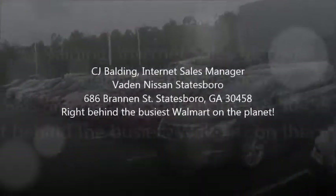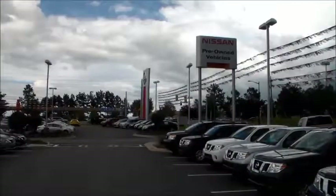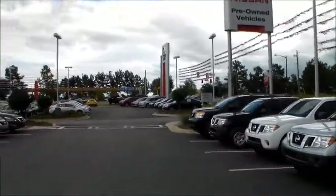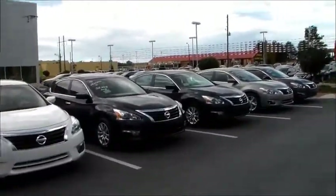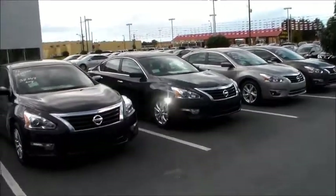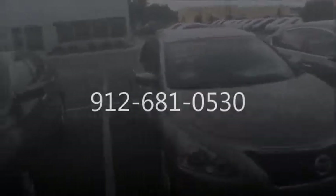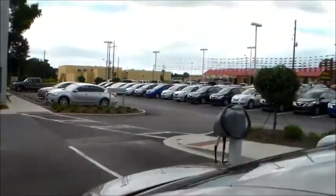Again, my name is CJ, I'm the internet sales manager here at Vaden Nissan in Statesboro. We're located at 686 Brandon Street, right behind the busiest Walmart — you could probably make the case it's the busiest Walmart in the state of Georgia. I did want to shoot you this quick video. You can reach me at 912-681-0530. CJ, internet sales manager, Vaden Nissan in Statesboro — look forward to hearing from you, thanks.